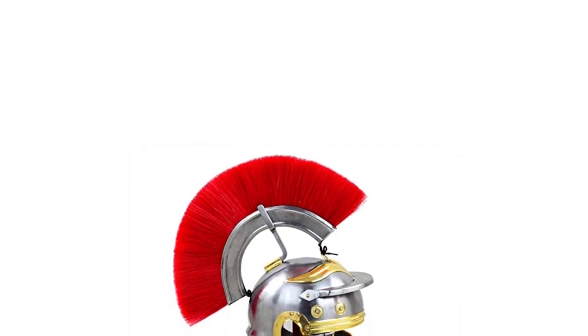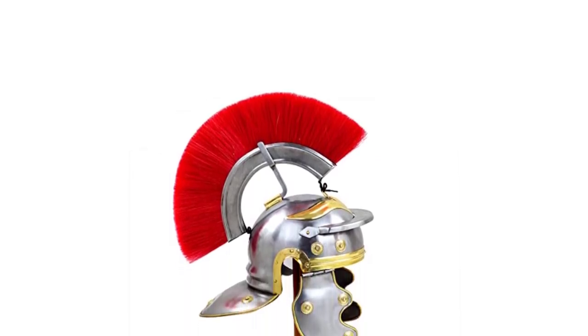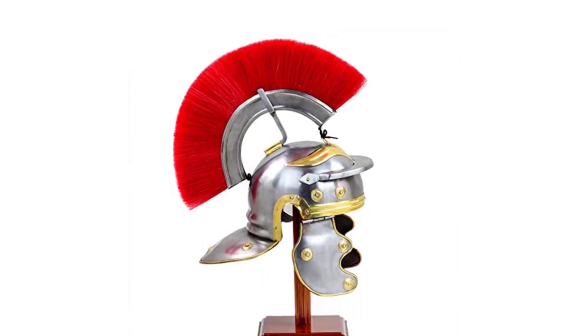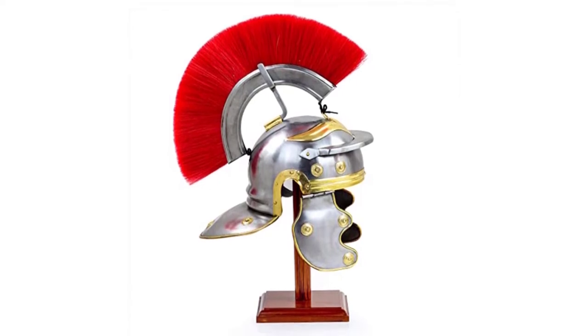This helmet features a beautiful design that follows the original, which was most likely created by Gallic smiths, with a red crest on top. The red crest comes attached through a buffer arc steel strip that stays in place even during movement. You can also attach or detach this crest strip depending on your needs. Fun fact: the Romans wore it to look more intimidating.